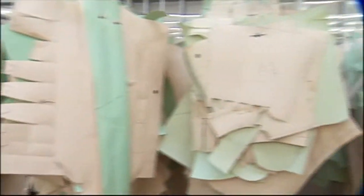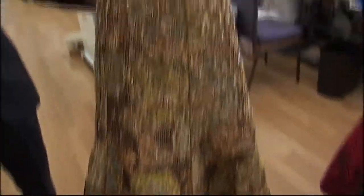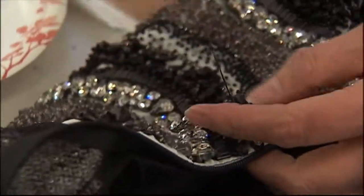These storyboards are translated into sketches and then patterned. Once the fit is fine-tuned, it's time to transform the sketches into dresses. How long does it take to make a dress like this? About four weeks from begin to end.